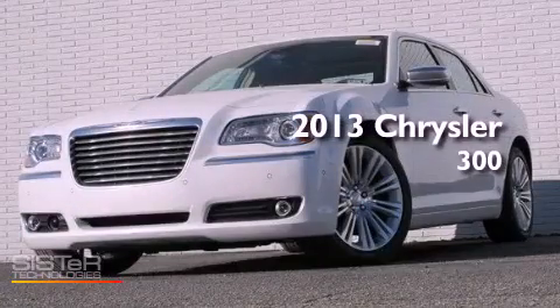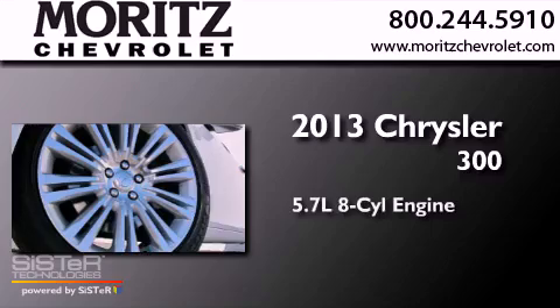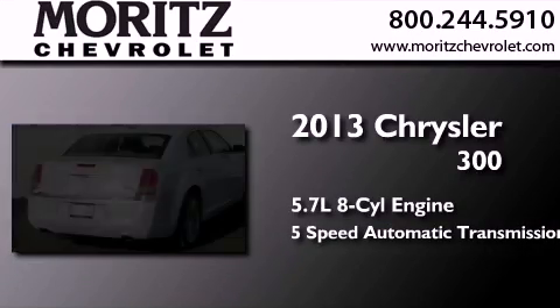This is a brand new 2013 Chrysler 300. It has a 5.7 liter 8-cylinder engine and a 5-speed automatic transmission.